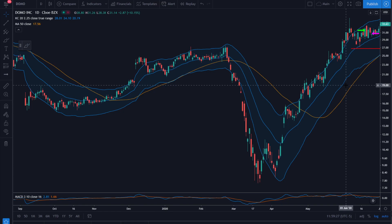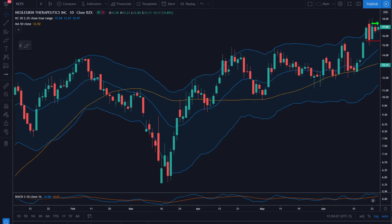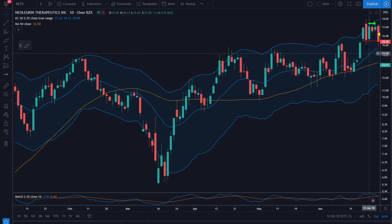This is NLTX on June 25th. Our entry is $17.50, stop is down around $15.50. We get stopped out the very next day at $16.20 — I must have tightened my stop after the first day's close. That is a 0.65R loss, but a quick one.